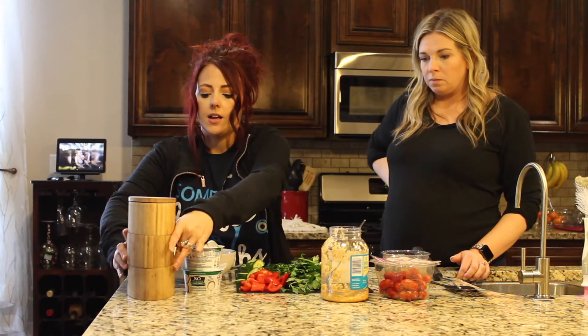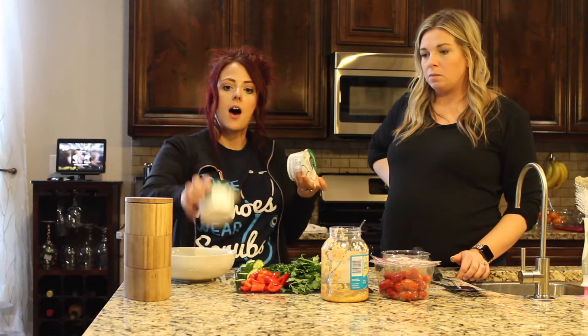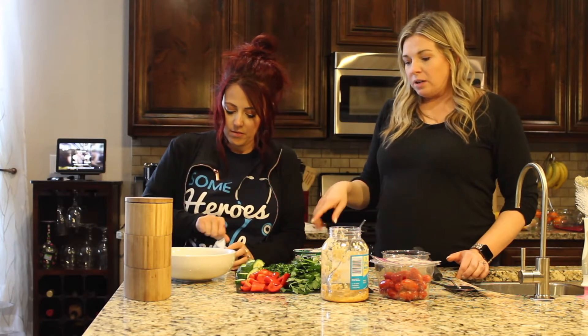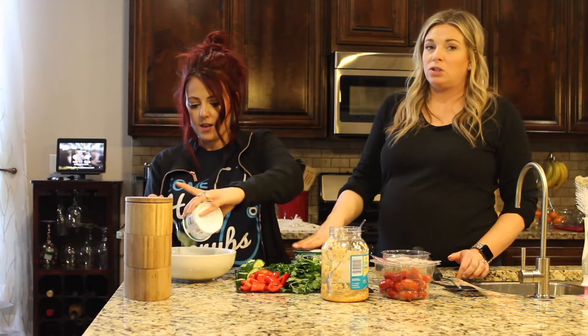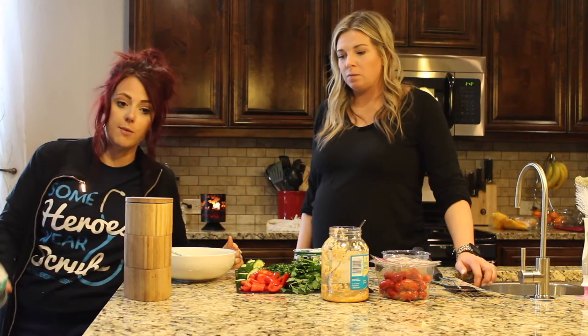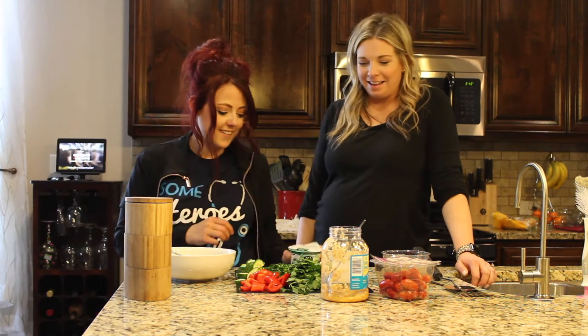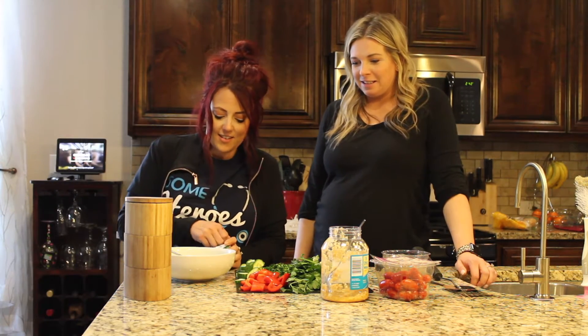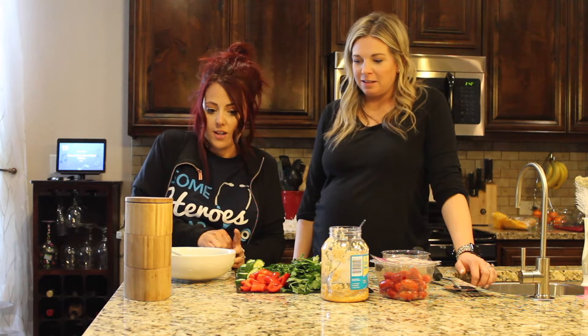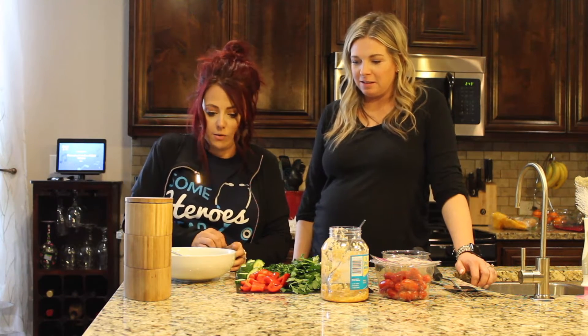I'm going to add one and a half cups of unsweetened plain coconut milk yogurt. It is important to make sure you find the unsweetened versus just the plain. Do not get the blue So Delicious brand because it's plain but it's not unsweetened. I used it last time and it was horrible — I didn't even think to look at the sugar content. I didn't realize there was an unsweetened and a sweetened plain.